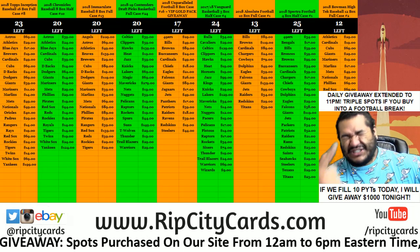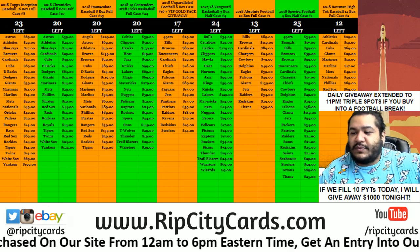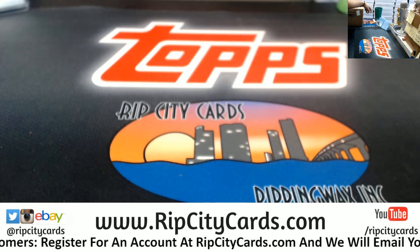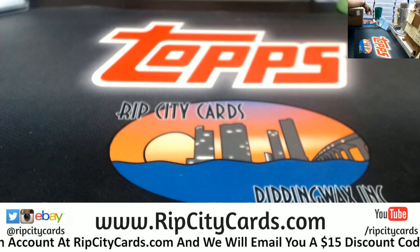It's time to jam into some 2018 Bowman High-Tech baseball — 12 box full case, number one. All right, let's put this on the store. Marcus, if we did a full case of that, it would be really expensive.